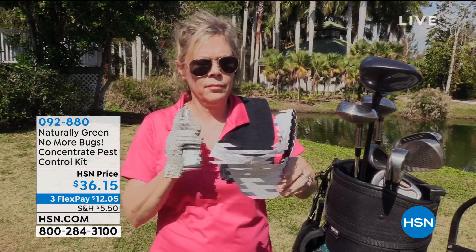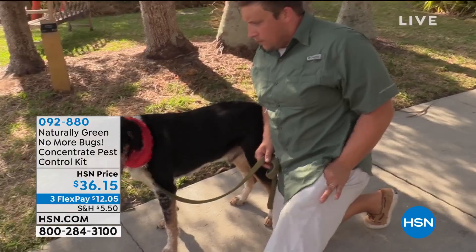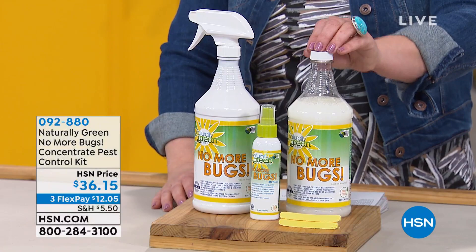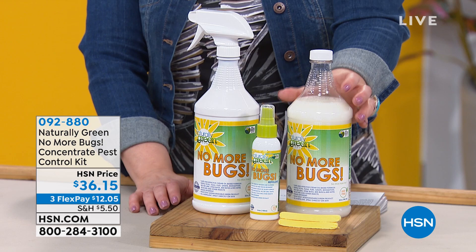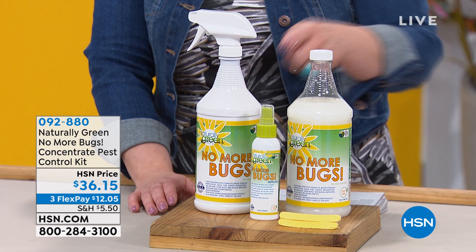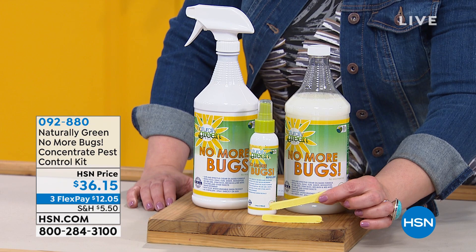This product has been a phenomenon here at HSN. It's called Naturally Green — it's called No More Bugs Concentrate, and it is a concentrate, made right here in the USA. Today you're getting a big configuration: 32 ounces of the concentrate, which you can dilute, or if you have an infestation, you can use it full strength. You're going to get the empty 32-ounce bottle so you can mix it, plus an empty travel size bottle, and two compressed sponges — not french fries — so you can wipe down the inside of cabinets, under sinks, or your window screens.